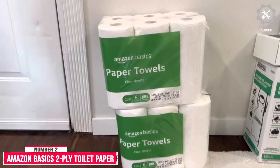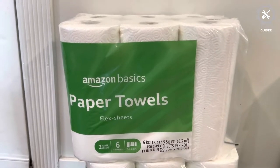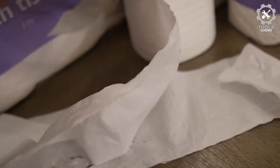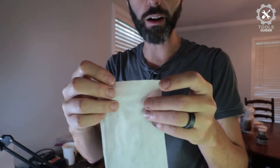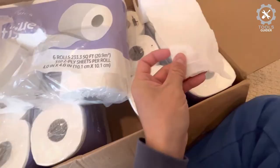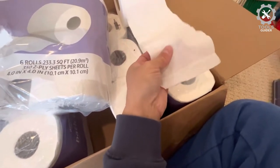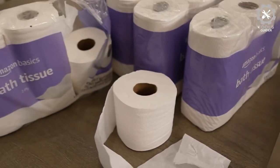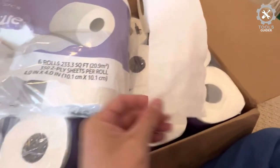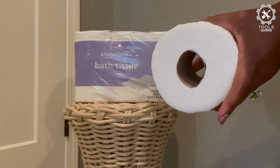Number 2: Amazon Basics 2-Ply Toilet Paper. This is the top choice for your bathroom needs. It comes with 30 rolls, packaged as 5 sets of 6 rolls each, with a total of 10,500 sheets. Having extra toilet paper means it will last a long time. Each sheet is carefully made with two layers, combining softness and strength. Each roll has 350 sheets, designed to be super efficient and long-lasting. This toilet paper is also safe for septic systems, making it environmentally friendly.